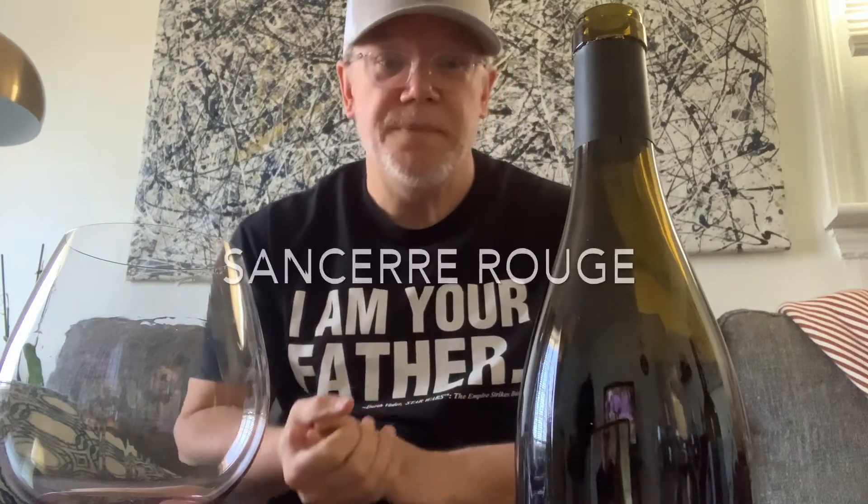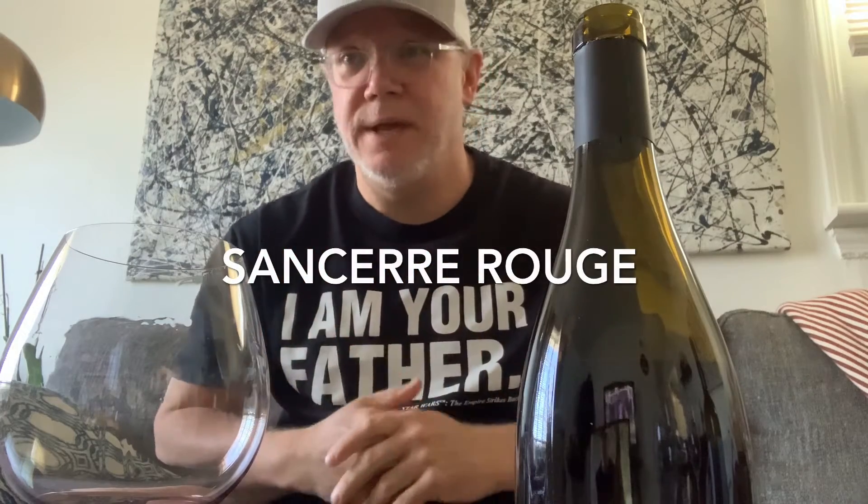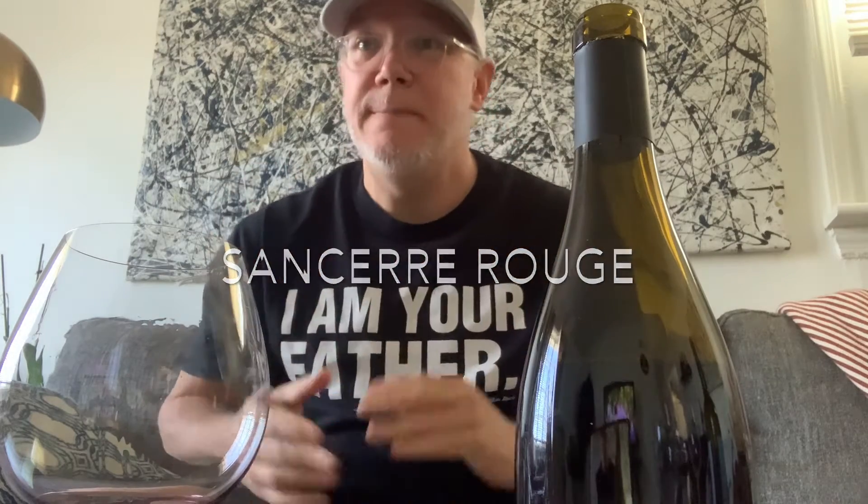This next one I have for you is a Sancerre. I know a lot of people like Sancerres, but when we typically talk about Sancerres, we talk about Sauvignon Blanc because that's what they're known for — just like New Zealand is known for a certain style of Sauvignon Blanc, so is Sancerre. But I've got a surprise for you: this Sancerre is a Rouge. It's a red. So they don't only grow Sauvignon Blanc in Sancerre — they also grow a little Pinot Noir. So where are my Pinot Noir fans? You will like this wine a lot.